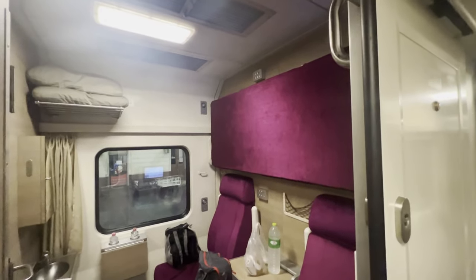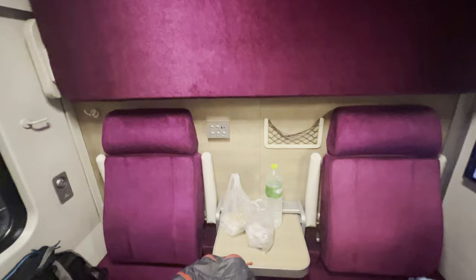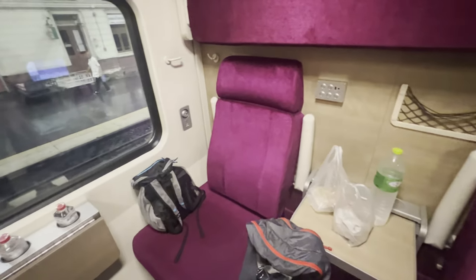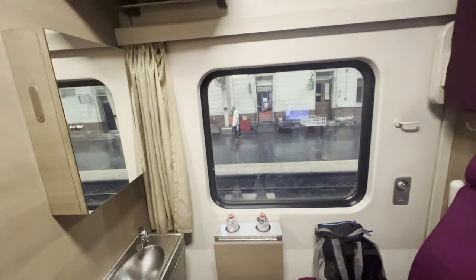So this will be our room for the next — how many hours is this? 13 hours? Oh man. So right now we're in seat mode, and at 7:30 she'll come and make this into sleep mode.